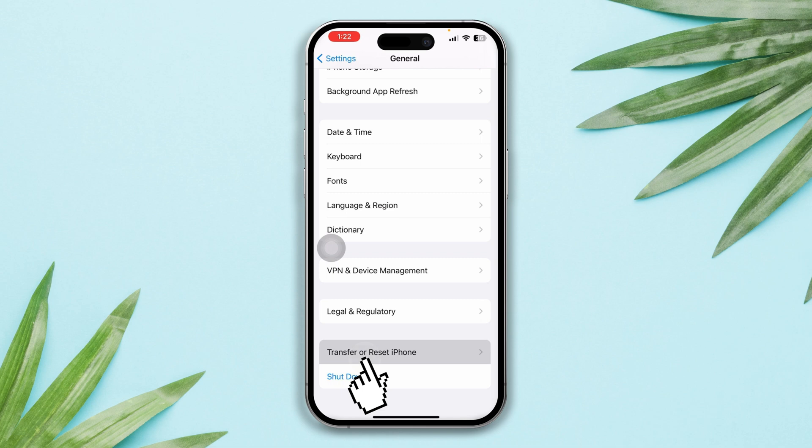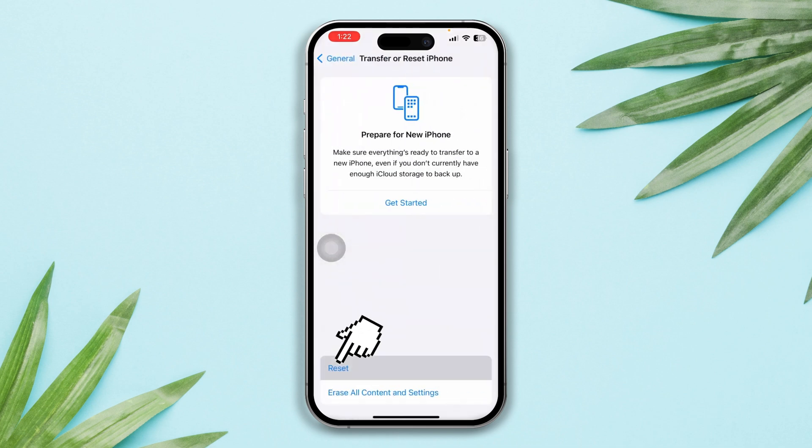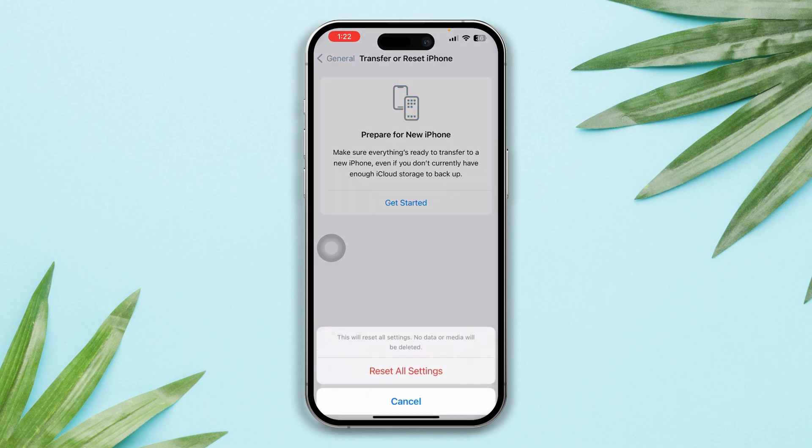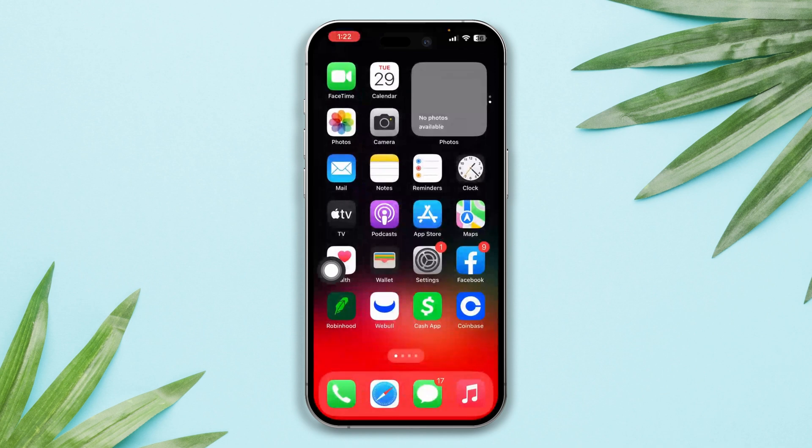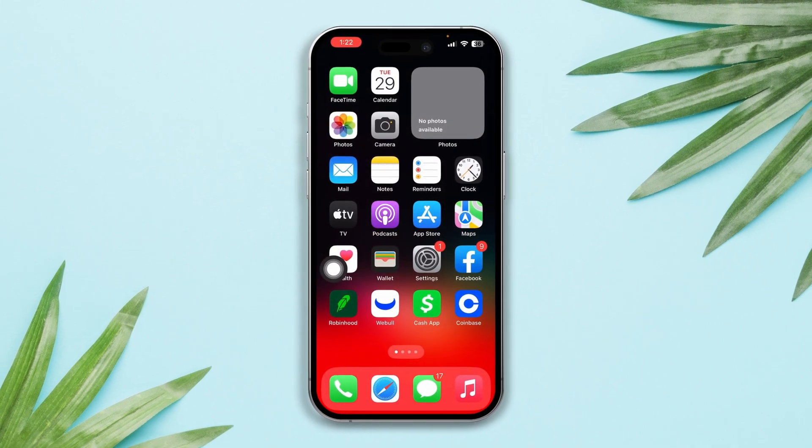Tap Reset, then Reset All Settings, and tap Reset All Settings again. After doing these steps, hopefully your call volume too low issue will be solved. If you still have anything to ask, please ask me in the comment section.